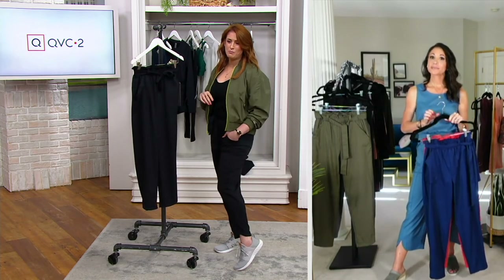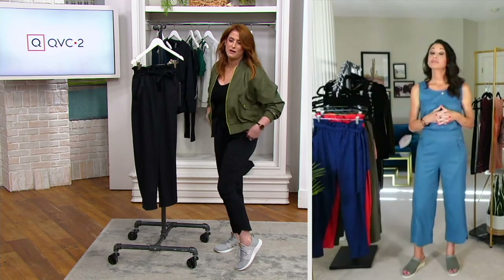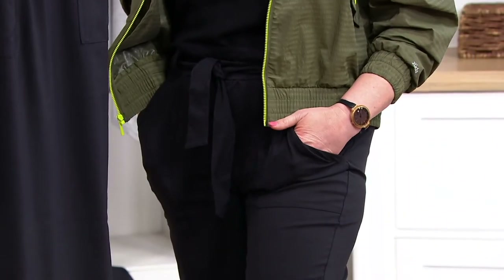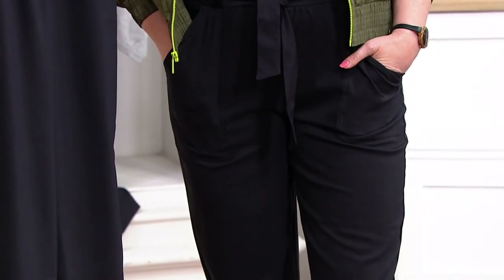Thank you for offering it in regular and petite lengths — the length is really important. There's a slight tulip at the bottom that shows off a little ankle, so if you're playing with your shoes you can really show off however you want to style it.